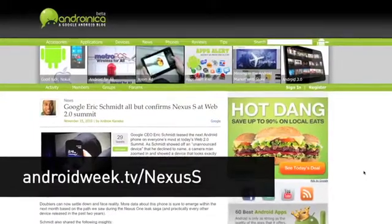There's not a lot of detail in this next story, which of course gives us license to speculate wildly. Google's Eric Schmidt was seen sporting a new smartphone at the Web 2.0 Summit, and while he declined to name names, the unannounced device bears a striking resemblance to the rumored Nexus S, the follow-up to the Nexus One.